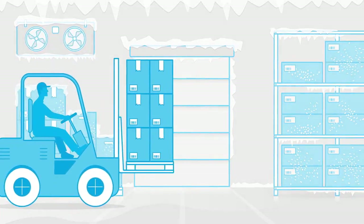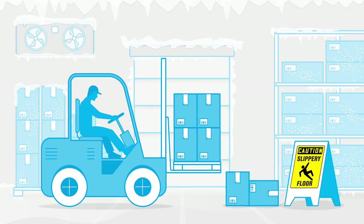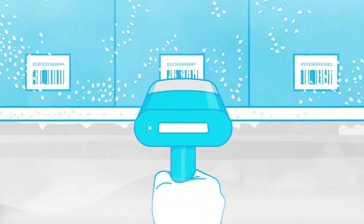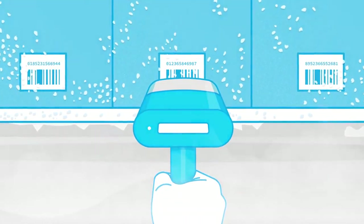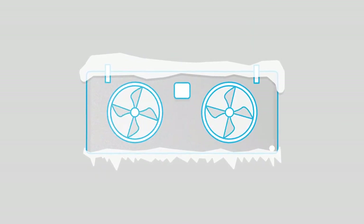The work environment becomes dangerous due to slippery floors and fog. Ice buildup on products and packaging compromises quality and complicates barcode scanning. Evaporators lose efficiency, and regular defrost and maintenance is needed.